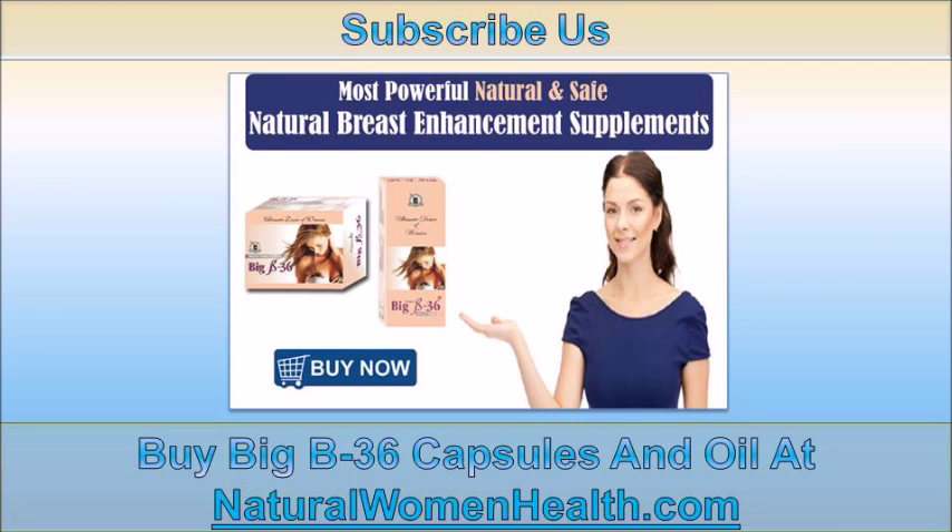You can find more details about Big B36 capsules and oil at naturalwomenhealth.com. If you liked this video, please subscribe to our YouTube channel to get updates of other useful health video tutorials. Thank you for watching.